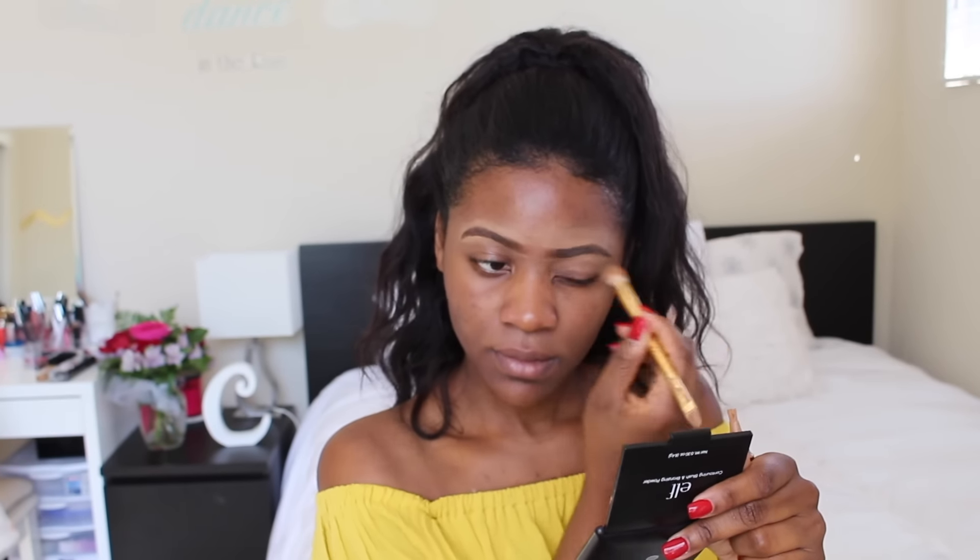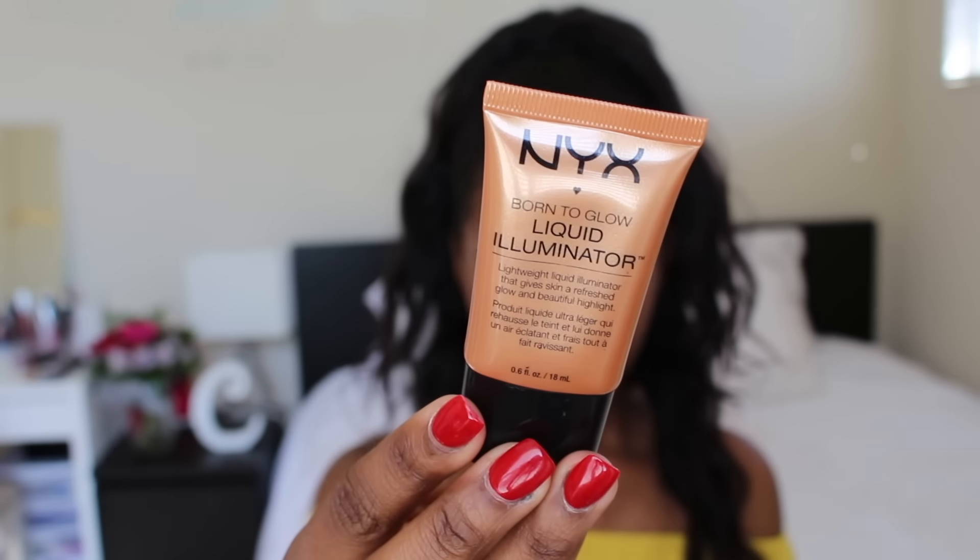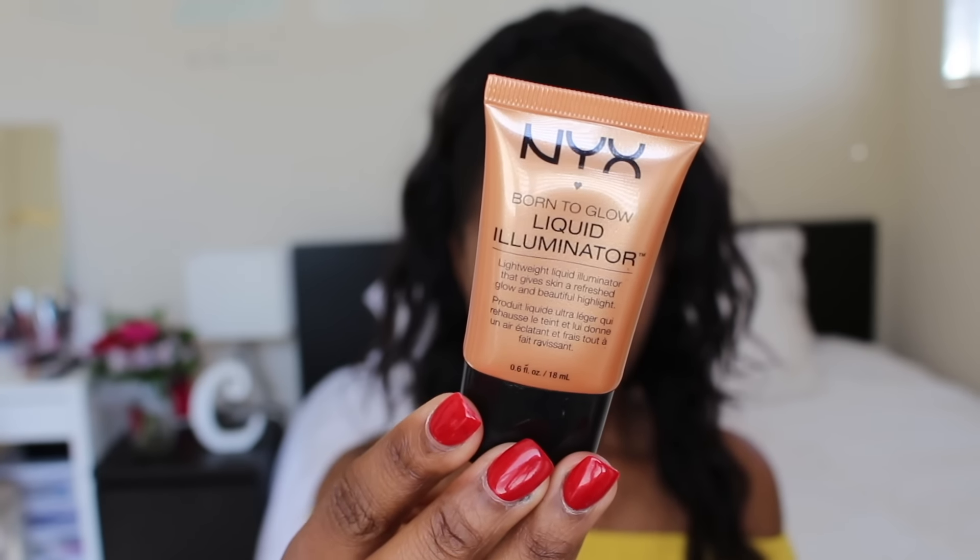The first thing that I like to do is apply a liquid illuminator, and I am using the NYX burn to glow liquid illuminator in the shade pure gold.